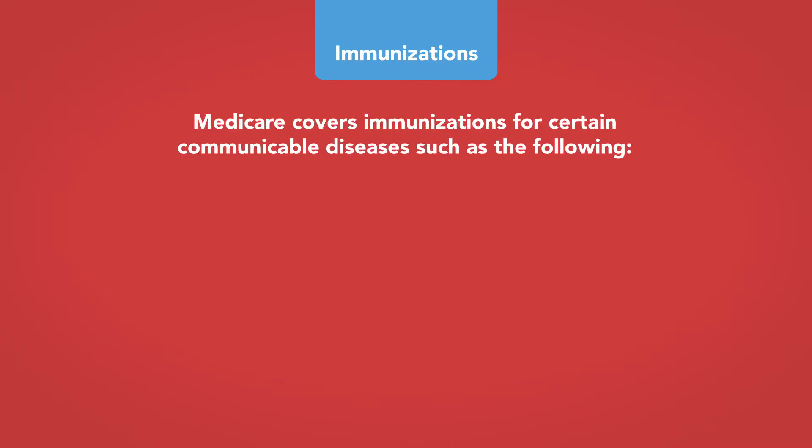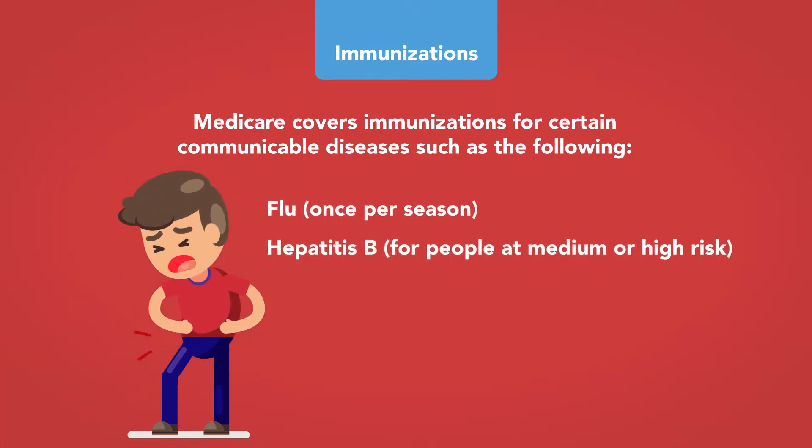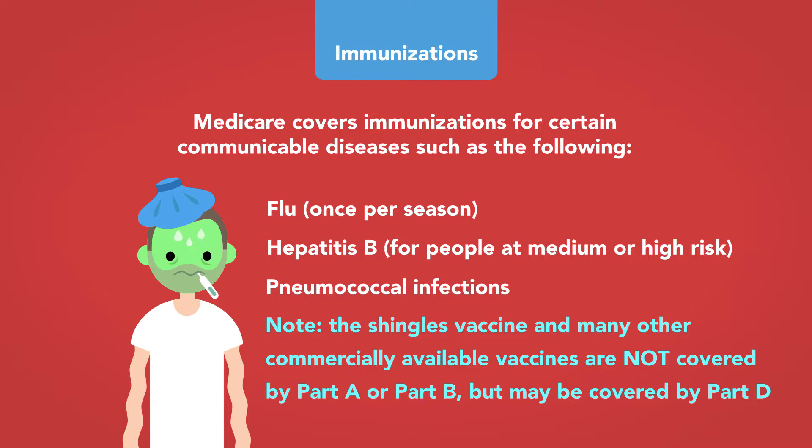Immunizations: Medicare covers immunizations for certain communicable diseases, such as the flu once per season, hepatitis B for people at medium or high risk, and pneumococcal infections. Note that the shingles vaccine and many other commercially available vaccines are not covered by Part A or Part B, but may be covered by Part D.